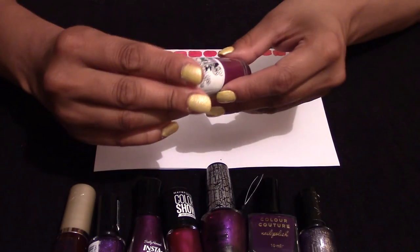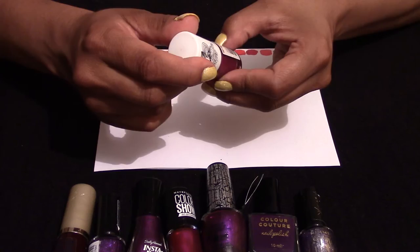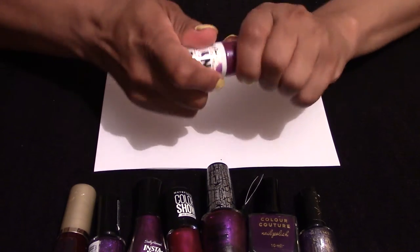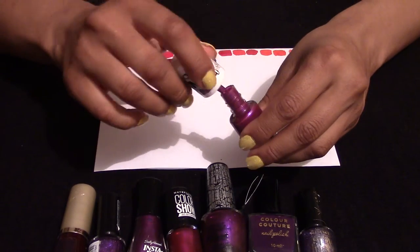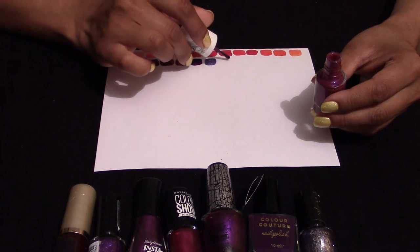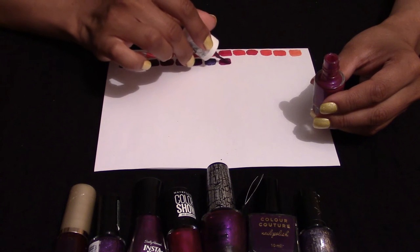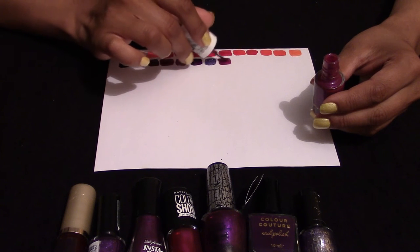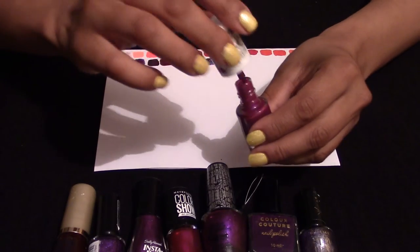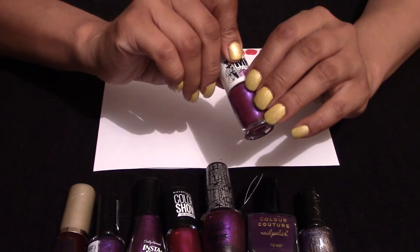This is another Maybelline, code 553 — a two-toned purple. I have tried it and it's got a really good shimmer, but it seems quite thin, so I applied it three times. But it does stay.